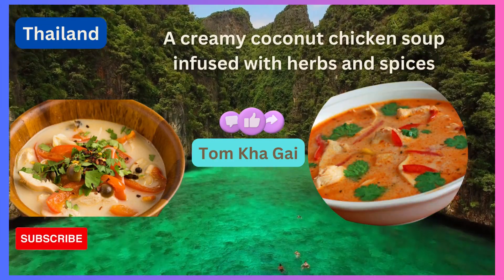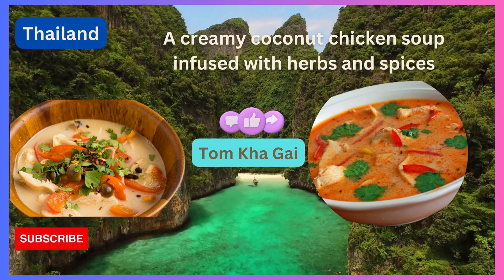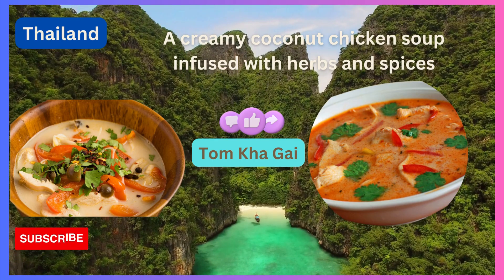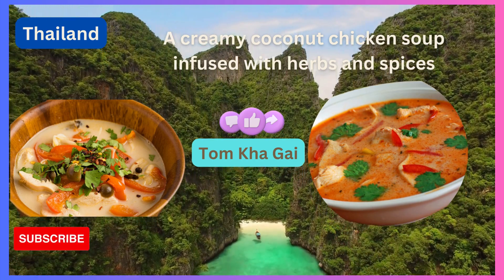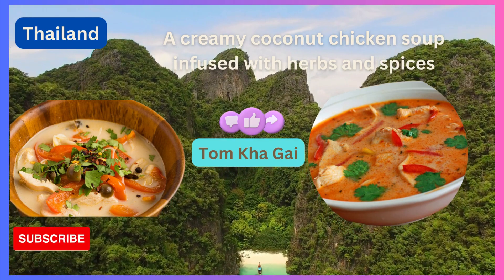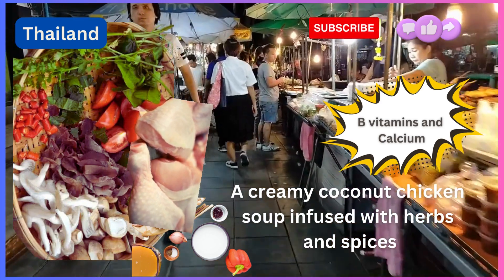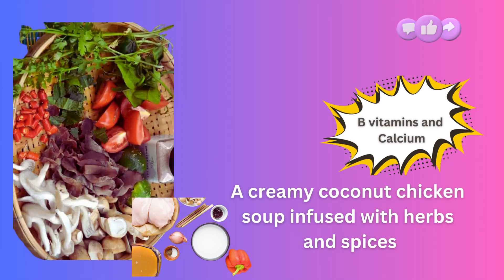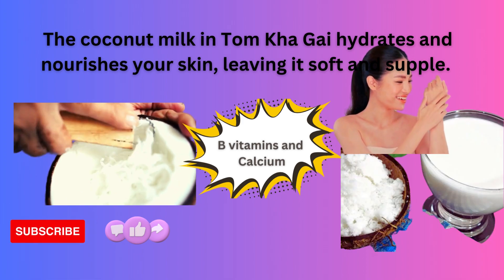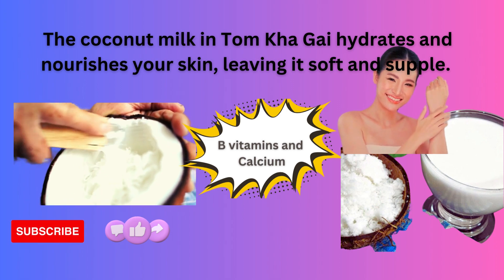Our journey wouldn't be complete without a visit to Thailand, a land of exotic flavors and breathtaking landscapes. Here, we delve into the aromatic Tom Kha Gai, a creamy coconut chicken soup infused with herbs and spices. The coconut milk in Tom Kha Gai hydrates and nourishes your skin, leaving it soft and subtle. Thai cuisine truly knows how to blend taste, beauty, and wellness in a single bowl. So friends, eat up — beauty is your reward.